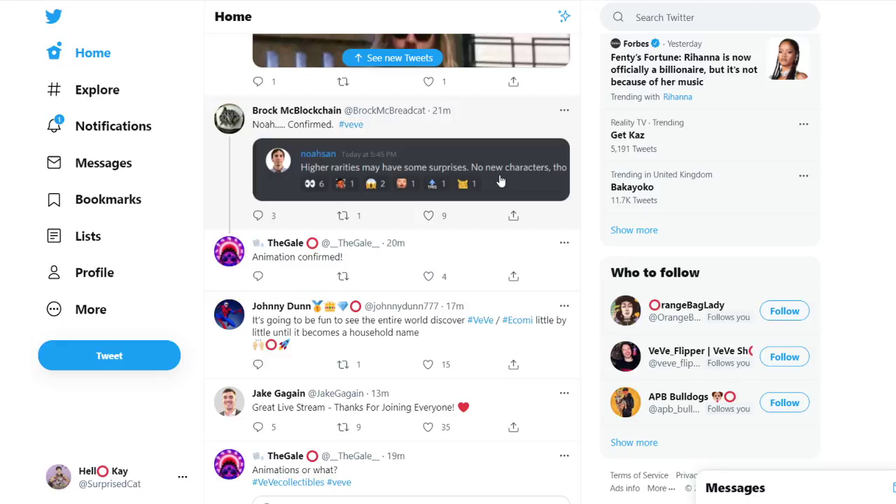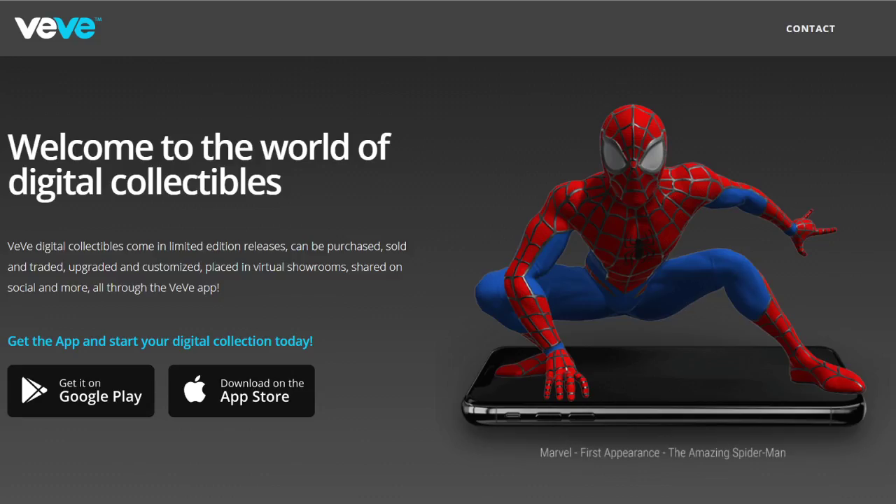I suspect some kind of interactivity with your showroom, because Marvel a while ago released an AR Spider-Man app where Spider-Man could hang from a ceiling. I suspect they may integrate something similar in VV — so if you imagine your showroom, you could have your Spider-Man hanging from the ceiling, moving upwards from the web he's hanging from. That's what the AR app was doing as well, so probably some kind of animation or interactivity is my guess on the rarer versions. That's pretty cool.